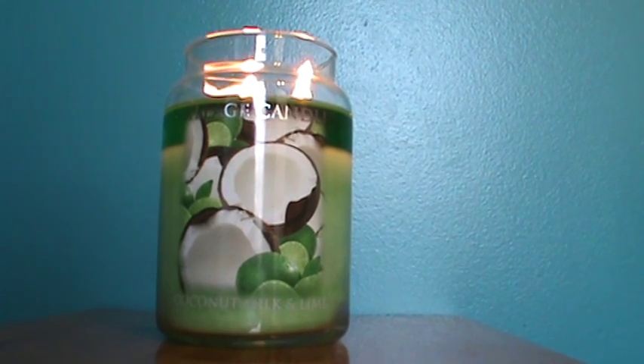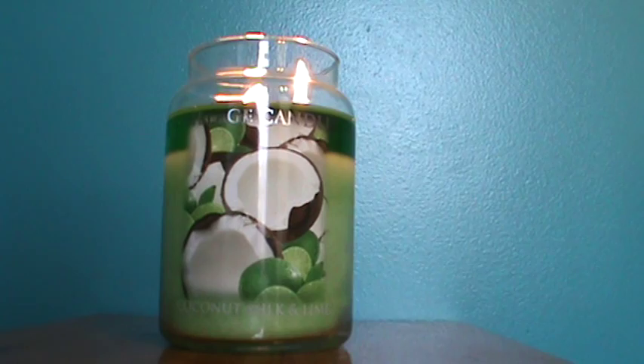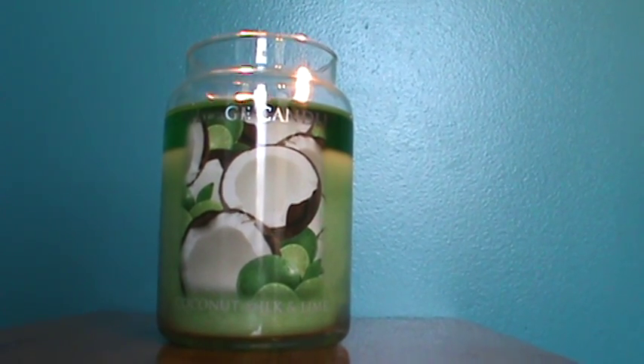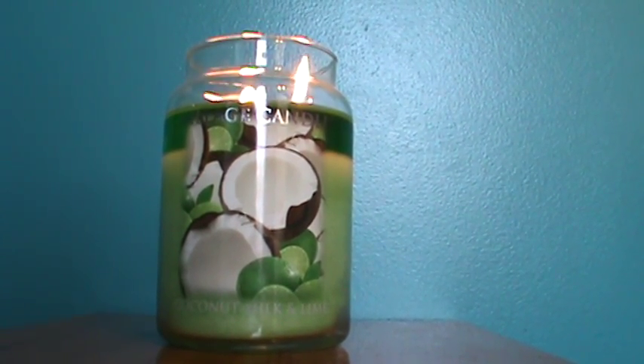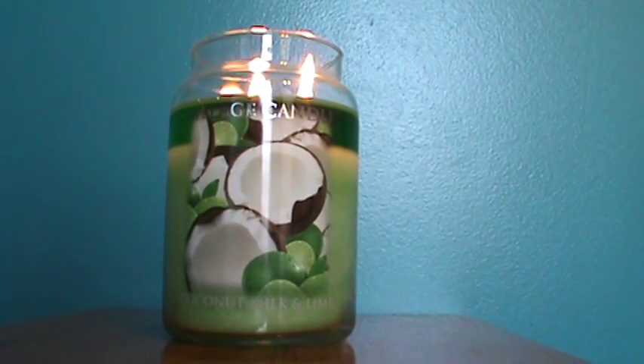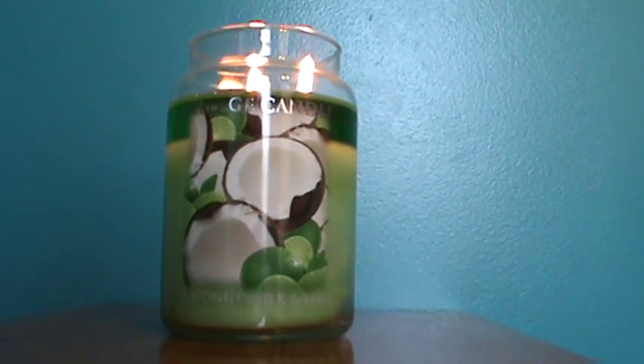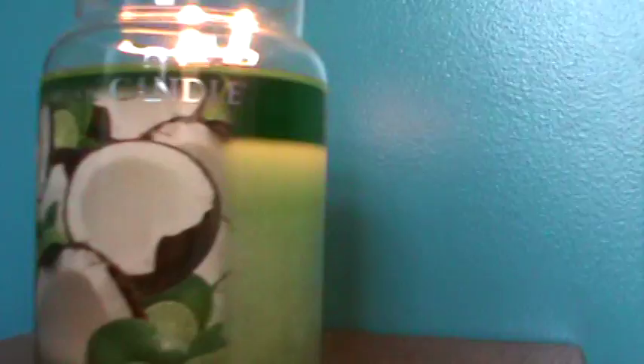I was a little hesitant based on the scent. Let me back up — I love lime and all citrus fragrances, and I really, really love coconut, so the combo sounded amazing.